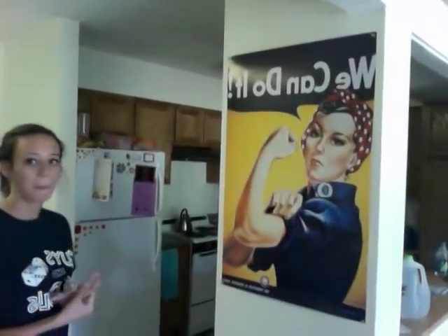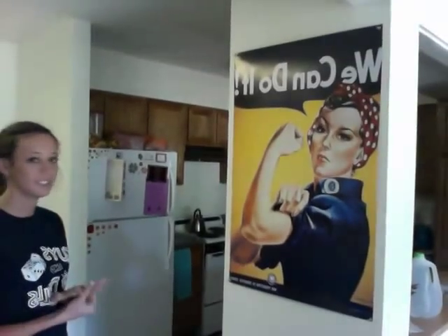It's so backwards in this, but I think people can read it. Whatever, we can do it. It motivates us to do, like, cleaning and chores and things we want to do.